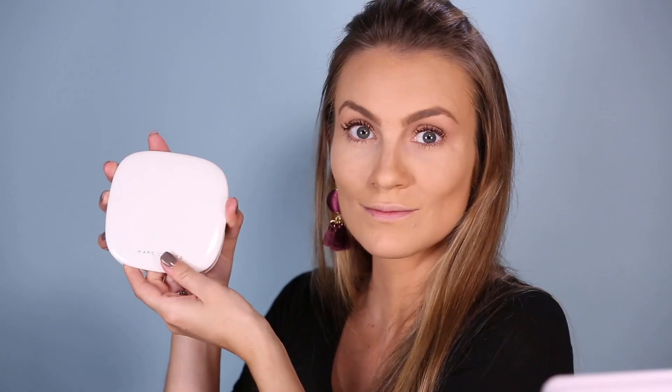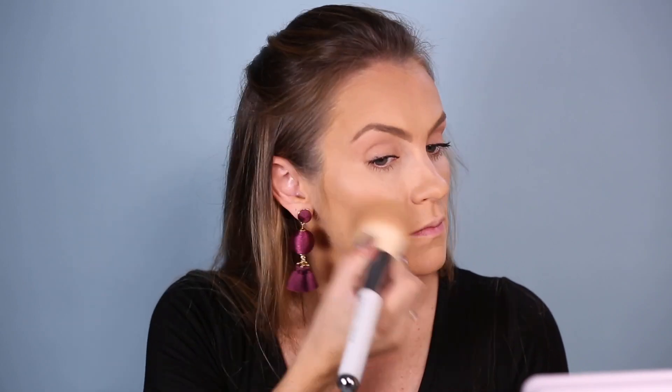Just curling my lashes and throwing on some mascara, using the IT Cosmetics Superhero Mascara — I love this, I use it on an everyday basis. For bronzer, using the Marc Jacobs Omega Bronzer in Perfect Tan, along with the Marc Jacobs brush. I use this also on an everyday basis because it's so good — it's just matte, it's very light and very buildable, which is amazing.